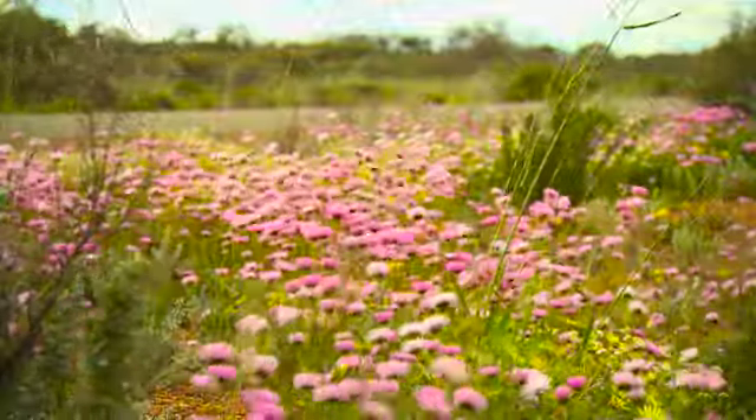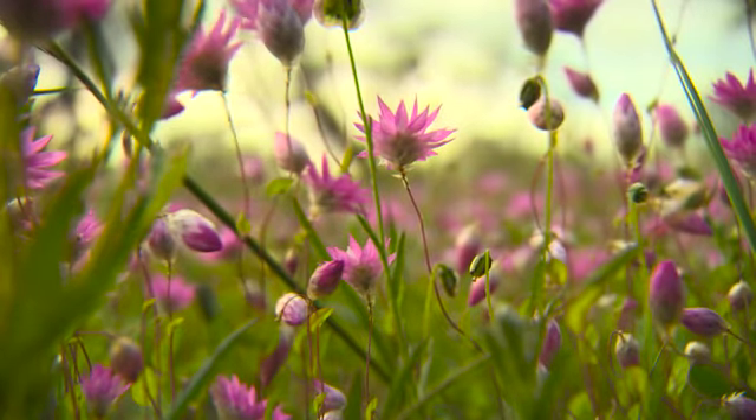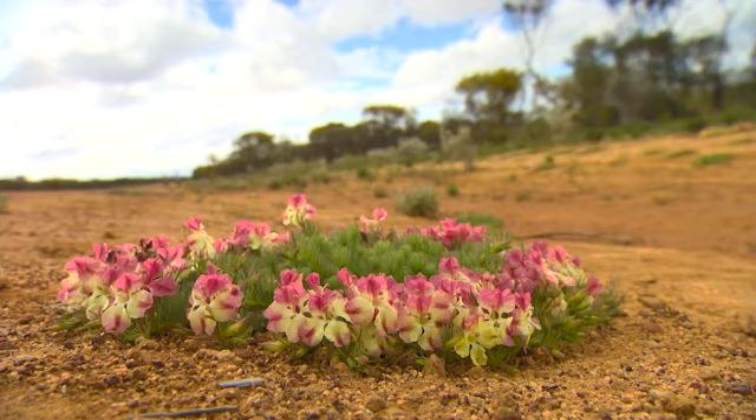About an hour from Geraldton, the drive takes you through some spectacular outback countryside which, between the months of July and October, becomes a sea of colour thanks to the amazing wildflower displays — from Everlastings to the iconic wreath flower famously found in Malawa.